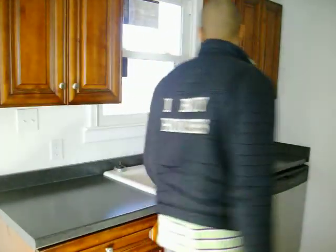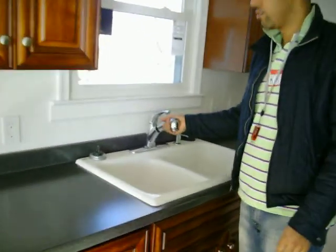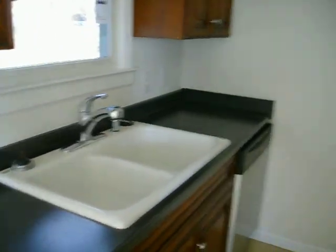White sink, detachment wall — everything's been upgraded. This is going to be your washer-dryer location, and you got tile on the floor.